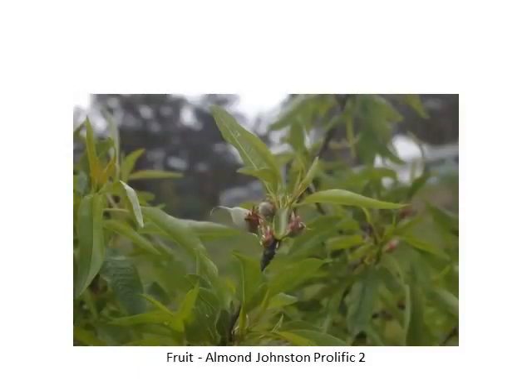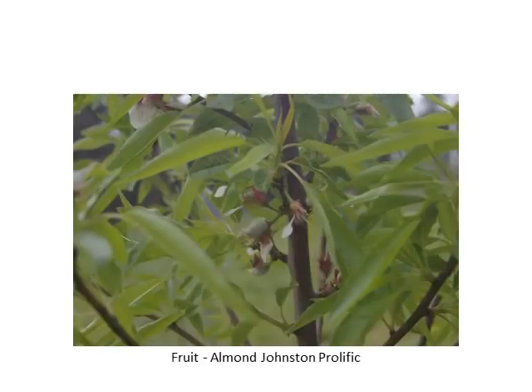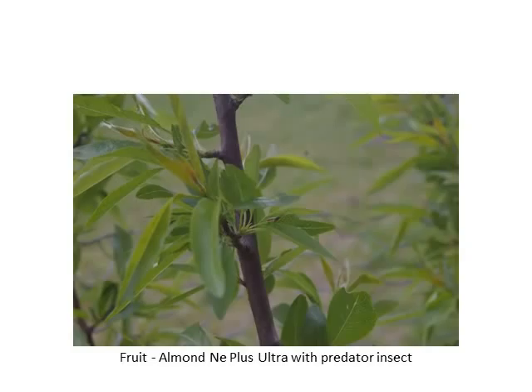Onto the fruit trees. The almonds have actually set fruit and you can see the almonds are actually ripening now. There's some of the very earliest fruit trees here. Some of the predator insects are starting to come out and about too which is good.